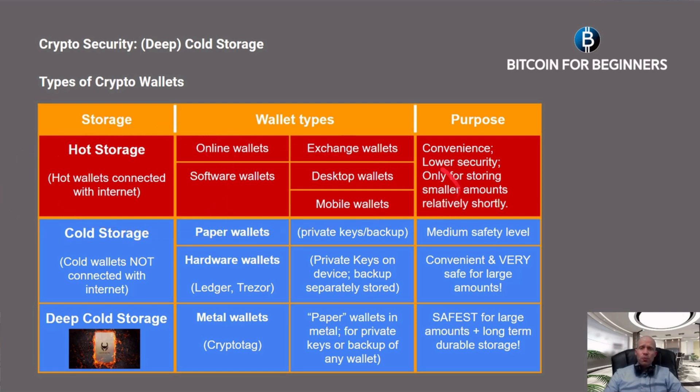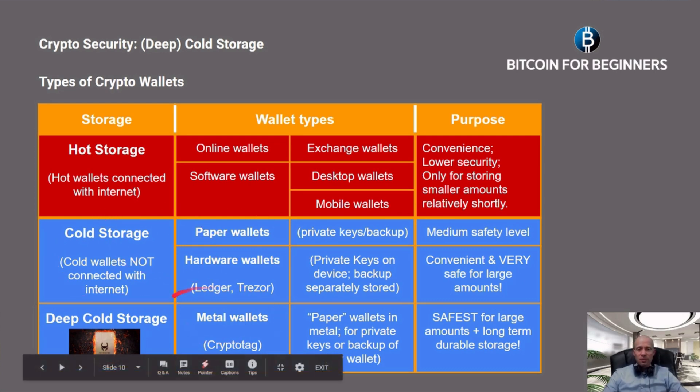In this overview you can see the differences between hot storage and cold storage. Hot wallets are usually software wallets connected to the internet, such as desktop wallets and mobile wallets. The private keys for these wallets are stored on the computer itself and are therefore more vulnerable to hacker attacks. They are convenient to use but have lower security and should only be used for storing smaller amounts of crypto for relatively short periods. Cold wallets are not connected to the internet — such as hardware wallets, paper wallets, and metal wallets. Private keys are stored offline, and hardware wallets are convenient and very safe for larger amounts. Metal wallets are the safest for large amounts and long-term durable storage.